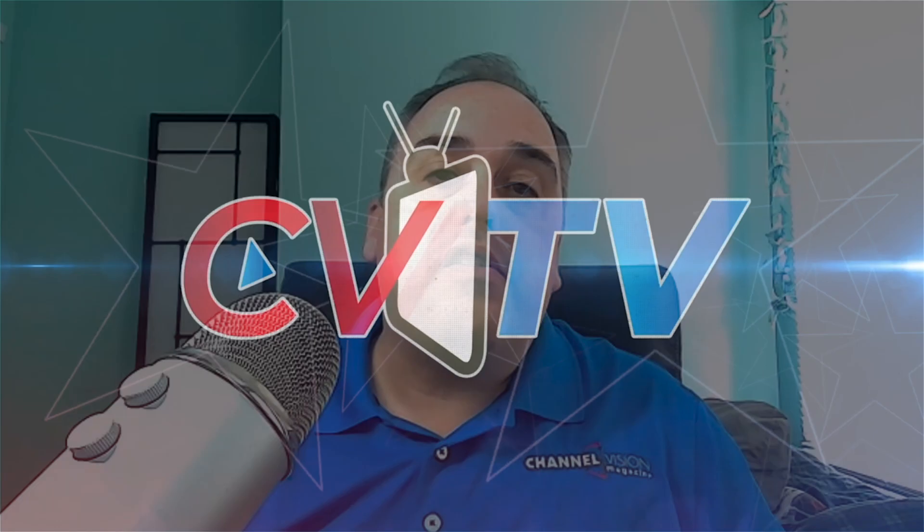Welcome everyone once again to CV TV right here on ChannelVisionMag.com. Today we have a representative from Cambium Networks — the Senior Director of Product Line Management, Bruce Collins, joining us. Thank you for being here, Bruce. For those who aren't familiar, Cambium is a leading provider of wireless fabric and infrastructure for business and residential broadband and Wi-Fi.